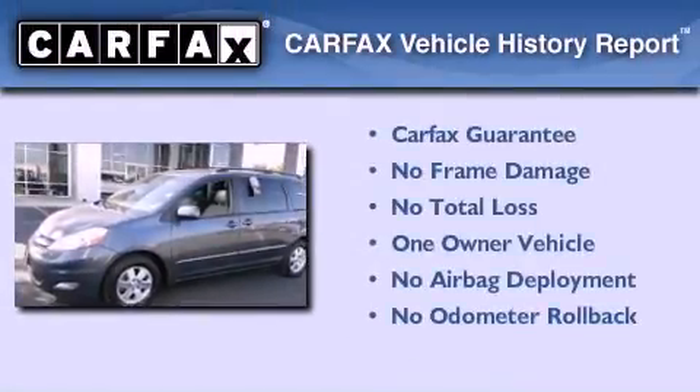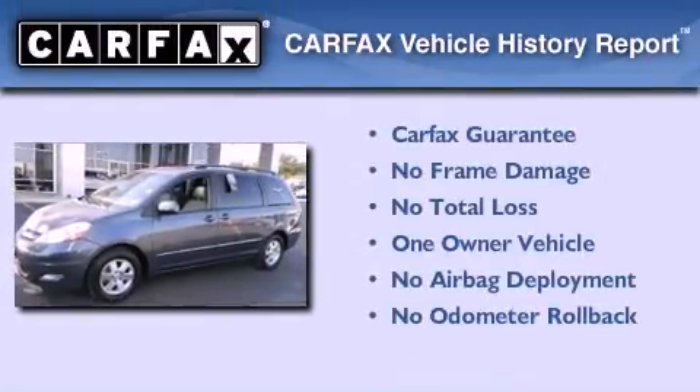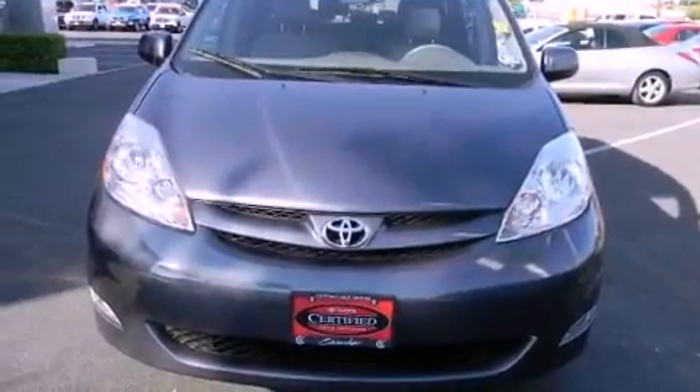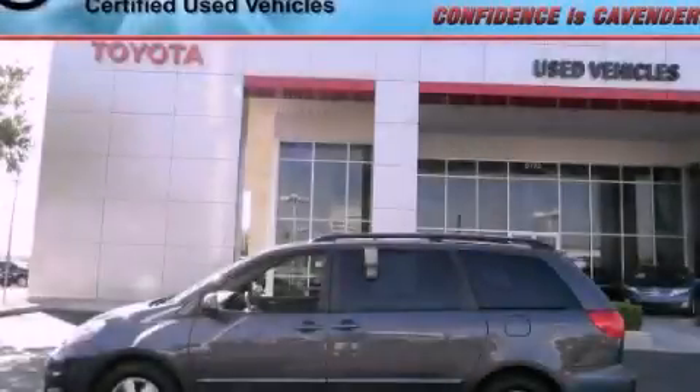This minivan has had only one owner and qualifies for the Carfax buyback guarantee. This automobile won't last long at this price — call and arrange a test drive now.